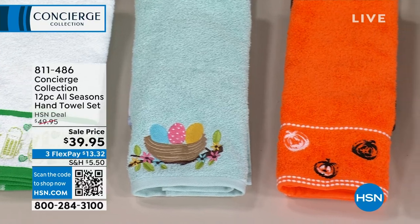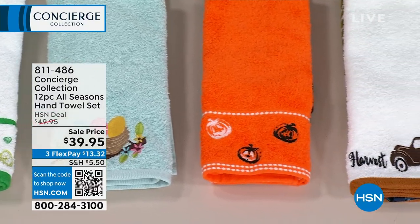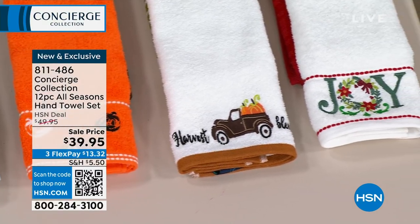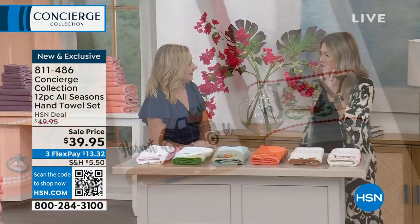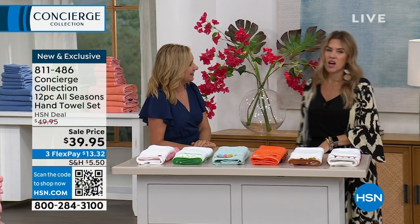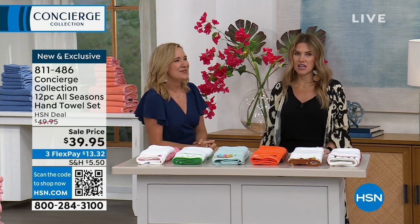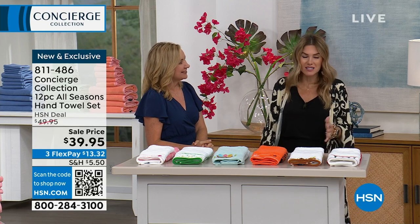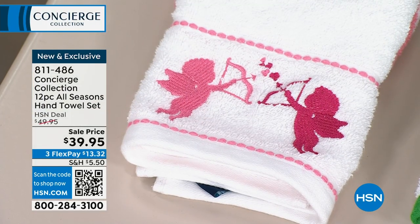speaking of just having those hand towels in those guest bathrooms, those little powder baths, we've got a collection — a 12-piece all-seasons hand towel collection. So it's the hardest thing when the season's changing and you go, I just want to put something nice and decorative out. And you go to the store and it's expensive for one single item. We're giving you all 12. You don't have to choose.